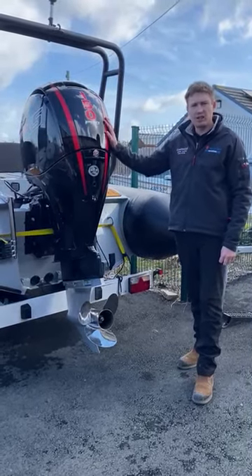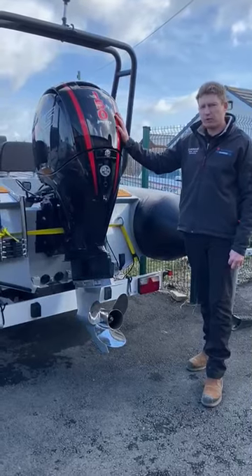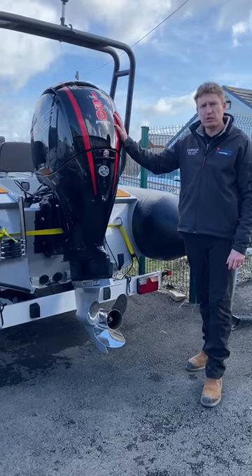Hi everyone, here we have the Gala Viking 650 which comes with a Mercury 150 horsepower Pro XS stainless steel propeller, and she will probably do 40 knots plus.